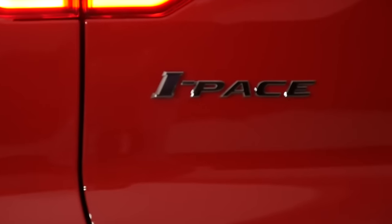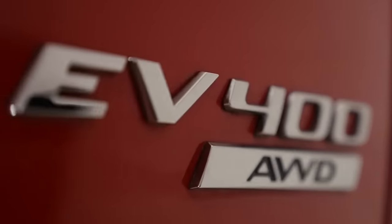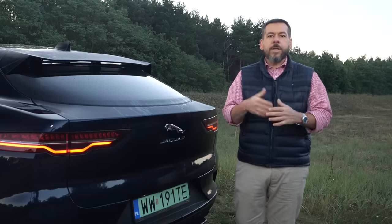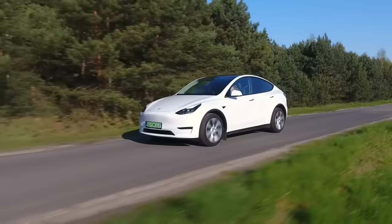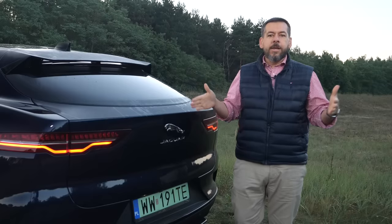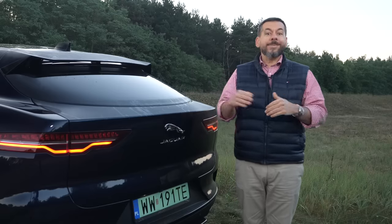In the rear, gone are the I-Pace and EV400 badges — since there's no other I-Pace, there's no point informing people about the powertrain variant. It's a Jag, and that's all you need to know. In terms of dimensions, the Jaguar I-Pace falls between the Volvo XC40 Recharge and the Tesla Model Y. The Jaguar has the longest wheelbase and is the widest, but the Tesla has a larger boot and is longer and taller.